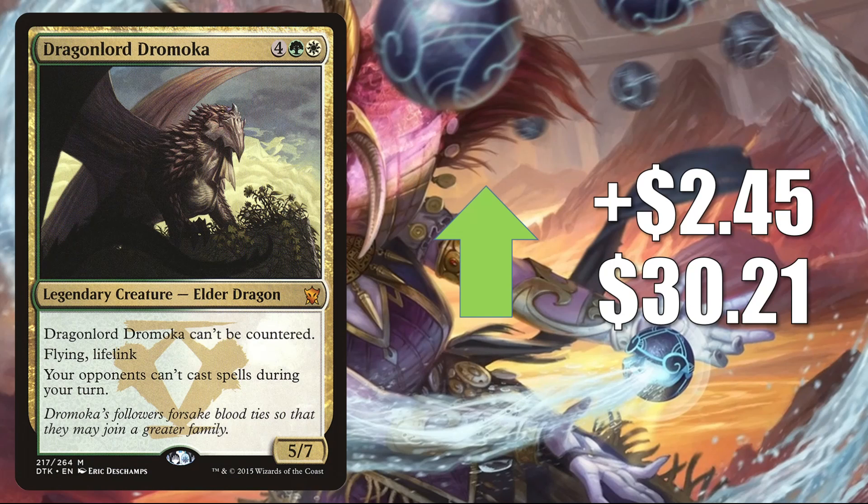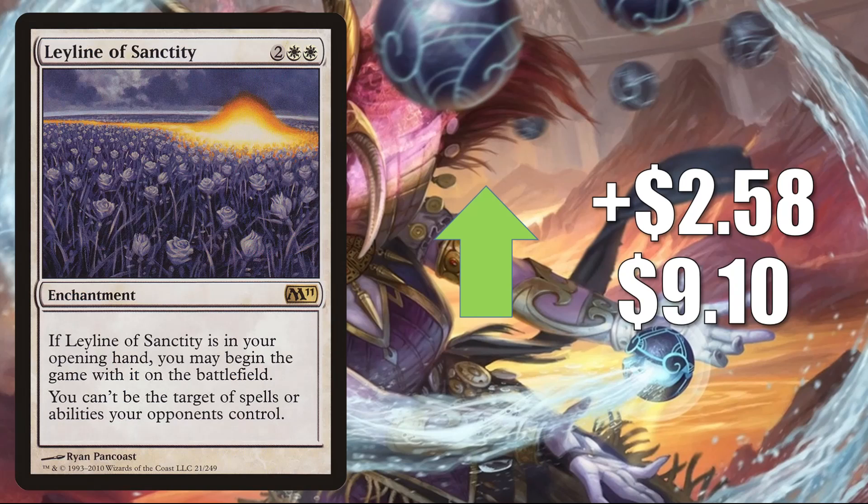Dragonlord Ojutai from Dragons of Tarkir is up $2.45 this week to $30.21. This is now being reprinted on the list starting with Adventures in the Forgotten Realms. It's also seeing additional Commander play around two cards from the new set, the main one being Tiamat, and to a lesser degree in Drizzt Do'Urden builds. Leyline of Sanctity from Magic 2011 is up $2.58 to $9.10. Sure, it's legal in Pioneer but doesn't see a ton of play there. The reason it's hot right now is because of Modern — a lot of people are trying to build new Modern decks and need those sideboard cards. One example of where this is good in Modern is against Yawgmoth's Sacrifice, and it's especially good in the Enchantress build since it is an enchantment. It also gets some Legacy and Commander play.